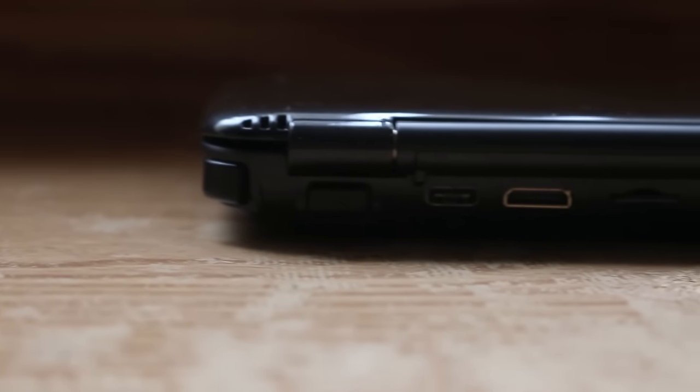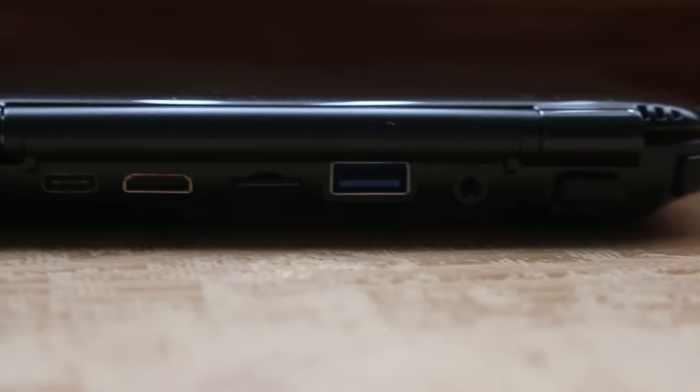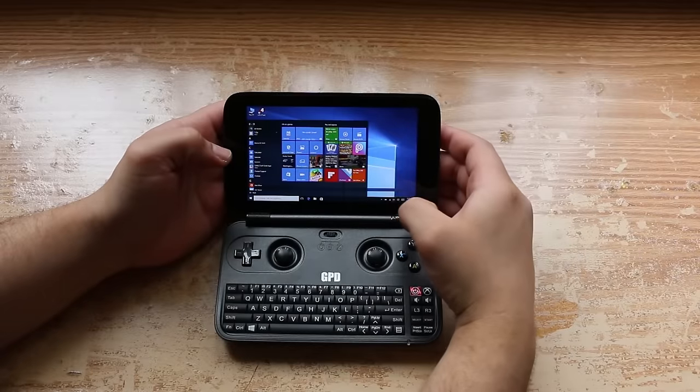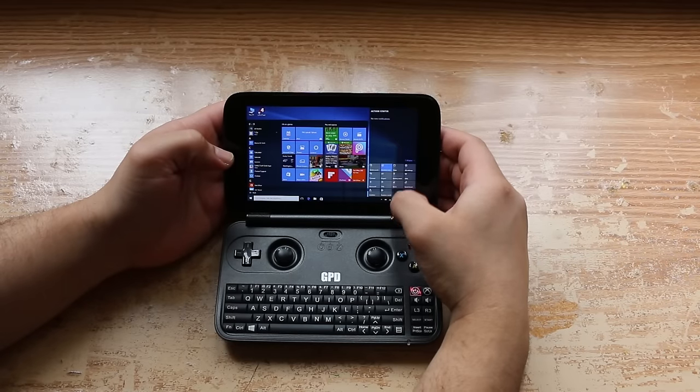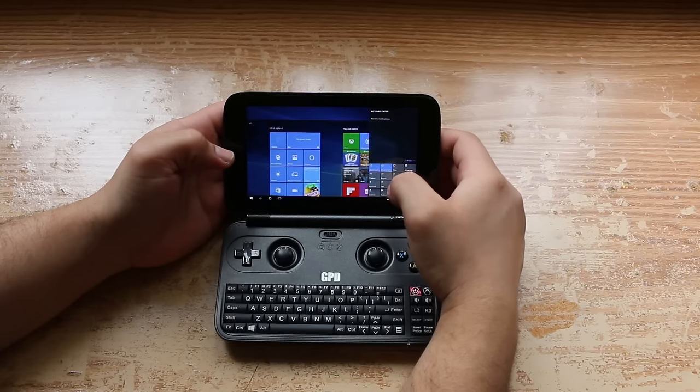On the unit's back side we have a USB Type-C port for charging, micro HDMI video output, a micro SD card slot, and a full-sized USB 3.0 port, along with a headphone jack. The GPD Win retails for a little bit over $300 — I purchased mine for about $330 US dollars through Dyno Direct.